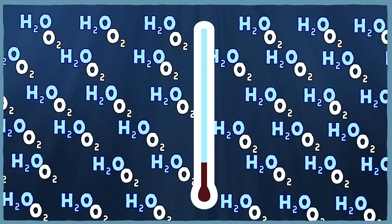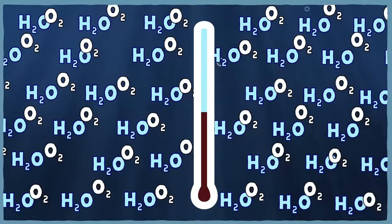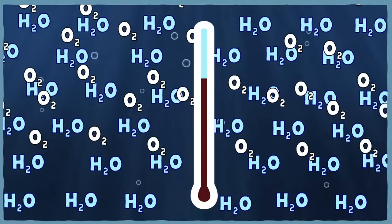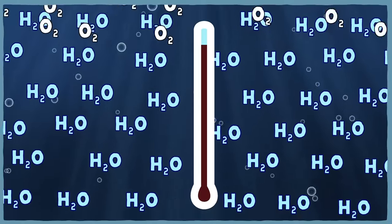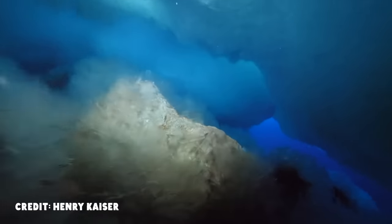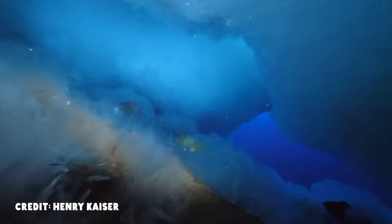Cold water is better than warm water at dissolving oxygen, because in warmer water both the oxygen and the water have more kinetic energy. And as the kinetic energy of the oxygen goes up, its molecules can more easily break away from the attraction of the water molecules and go back to being a gas. So, thanks to the marvels of chemistry and physics, the freezing cold water of the southern ocean is full of dissolved oxygen — and being in such an oxygen-rich environment is pretty crucial to the icefish's evolutionary story.